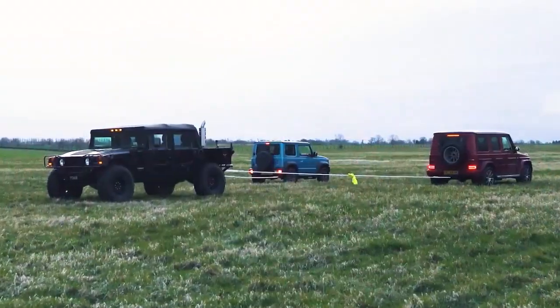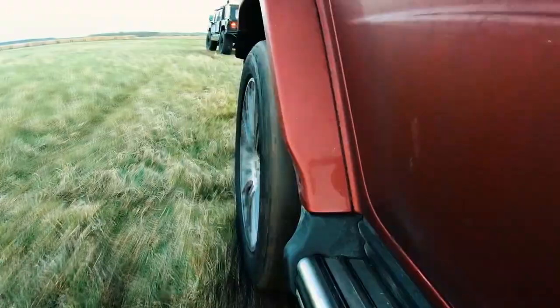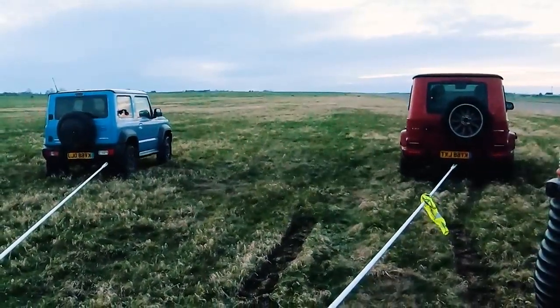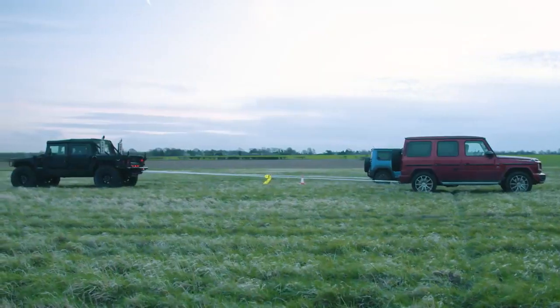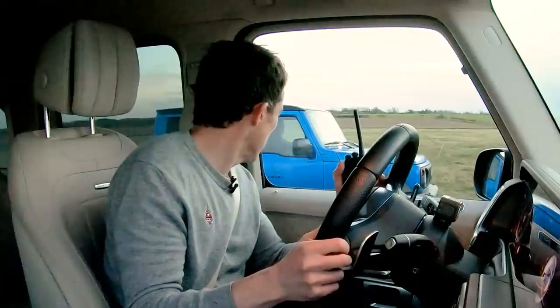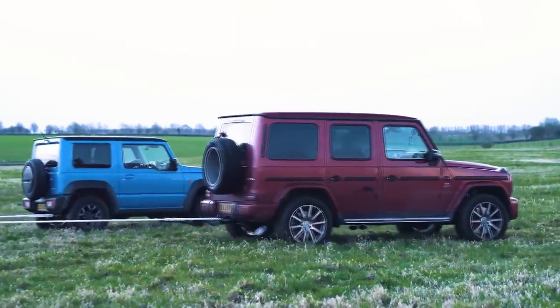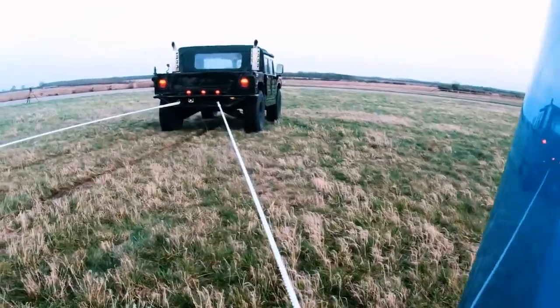Okay, let's take the strain - three, two, one, heave! Come on... we're definitely going backwards. No! Another victory for the blubbering Hummer. I think we need even more help.